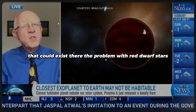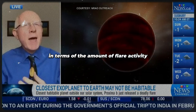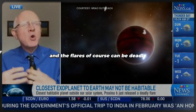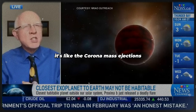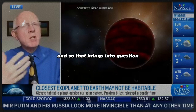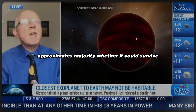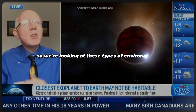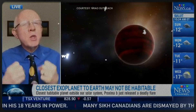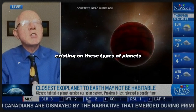The problem with red dwarf stars is that they are notoriously unstable in terms of the amount of flare activity. The flares can be deadly — it's like the coronal mass ejections that we sometimes experience here on Earth. Those sorts of stars can give off very harsh radiation, and you and I wouldn't survive them very well. So that brings into question whether or not life that could exist on Proxima Centauri b could survive. We're looking at these types of environments with greater scrutiny to see what is really the chance of life existing on these types of planets.